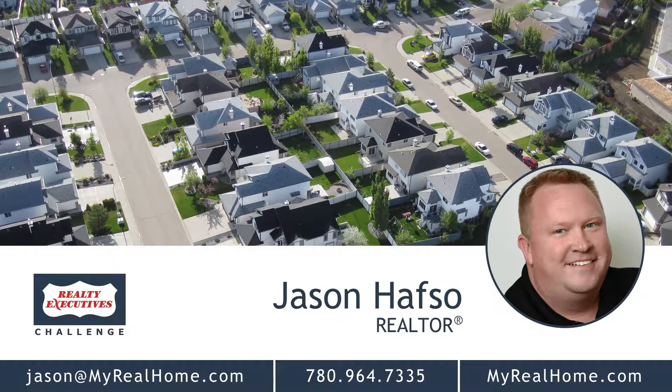Don't miss this great opportunity. Call Jason today at 780-964-7335, or visit his website at myrealhome.com. Real estate, real different.